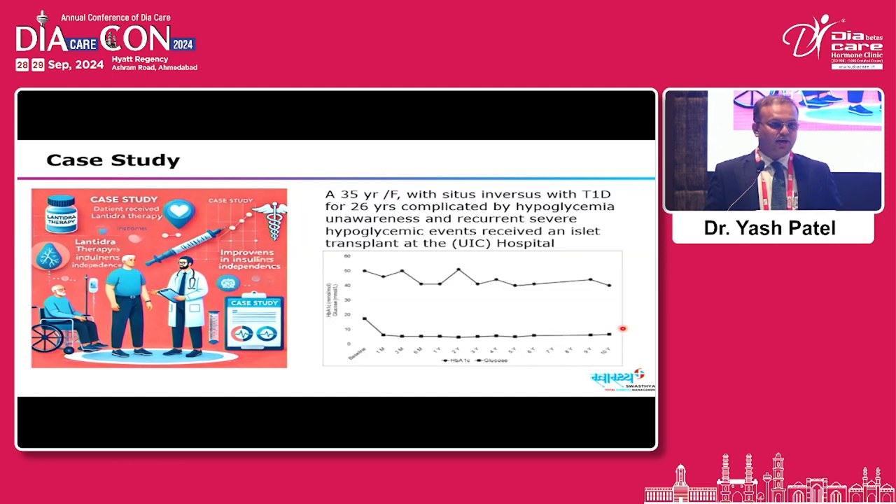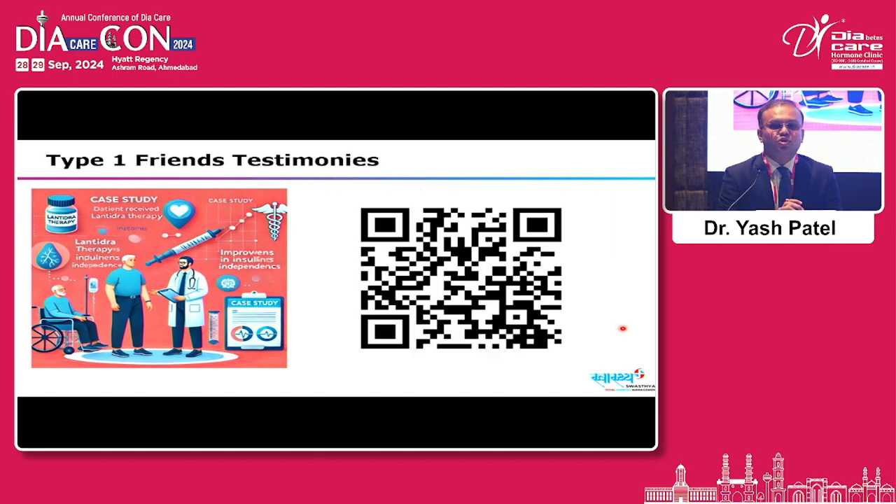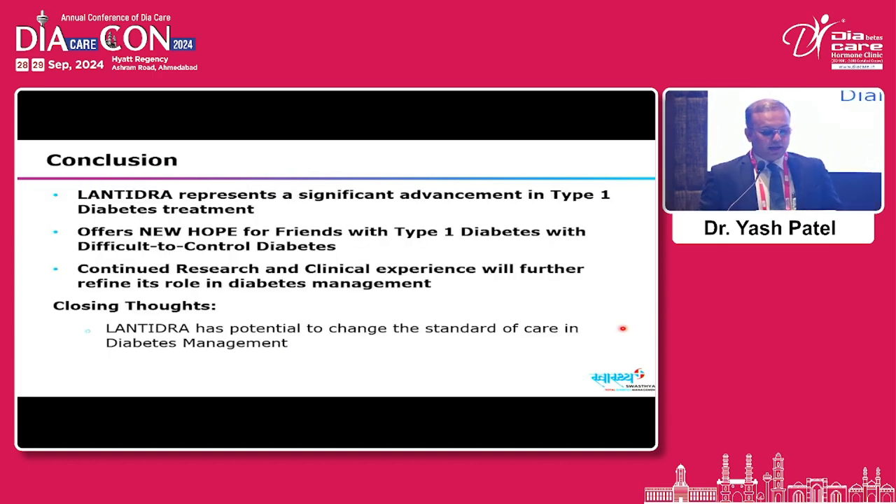The case study involves a 35-year-old female with situs inversus and type 1 diabetes for 26 years, experiencing complicated severe and recurrent hypoglycemia, treated with islet cell transplant under the UIC protocol, showing sustained A1C improvement and tracked GAD antibodies over 10 years. Patient testimonies are available for individuals transfused once, twice, or three times, with follow-up of 10 to 15 years showing improved quality of life. In summary, Lentidra represents a significant advancement in type 1 diabetes management, offering new hope for difficult-to-control diabetes, and continued research will further refine its role in diabetes care.